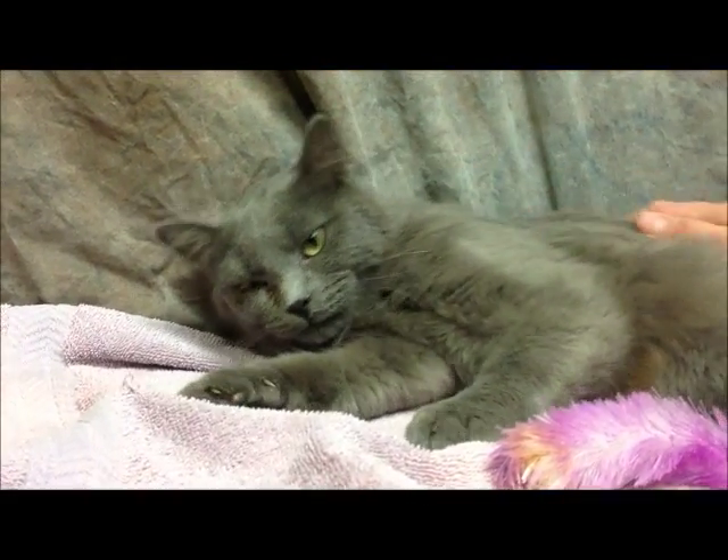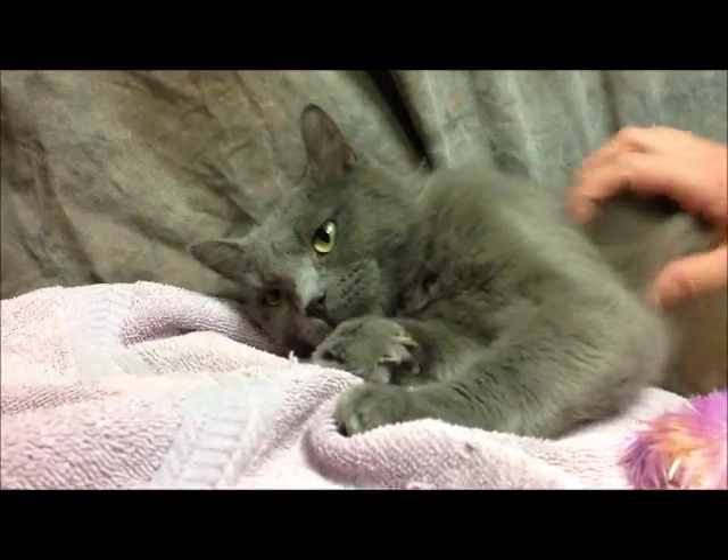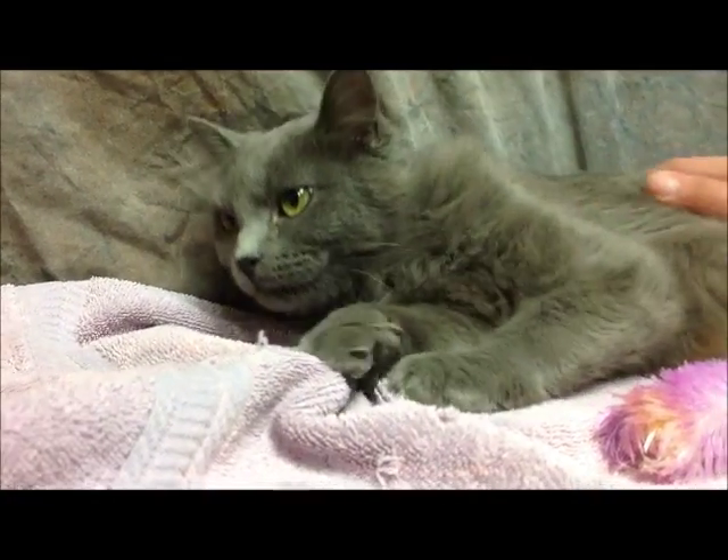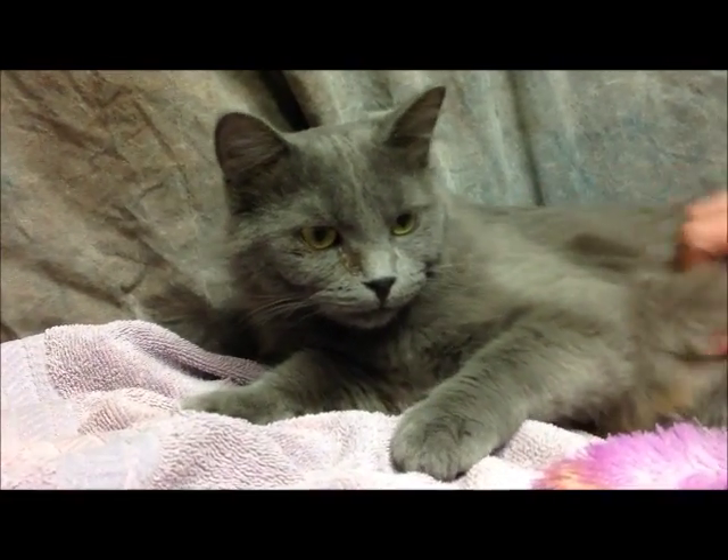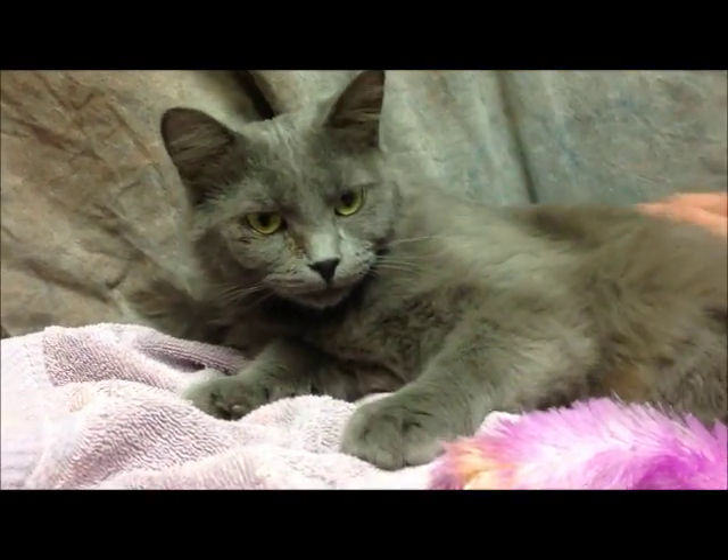You like that, don't you, sweetie? You can't hear it, but she's purring right now. She really likes that. That's a sweetheart. Good girl.